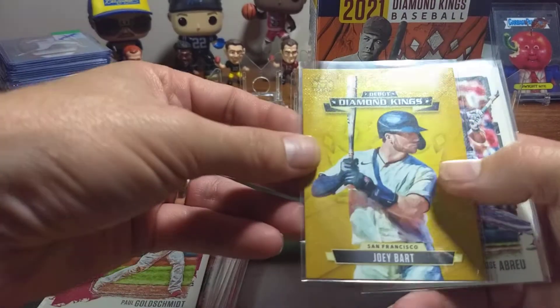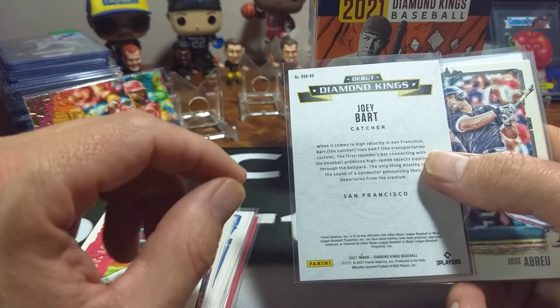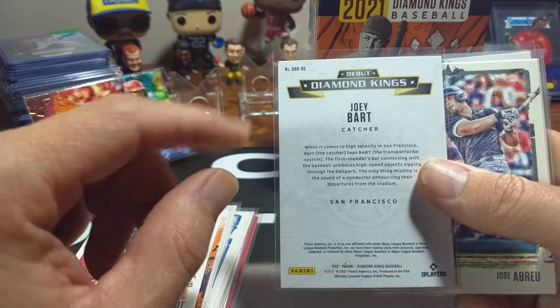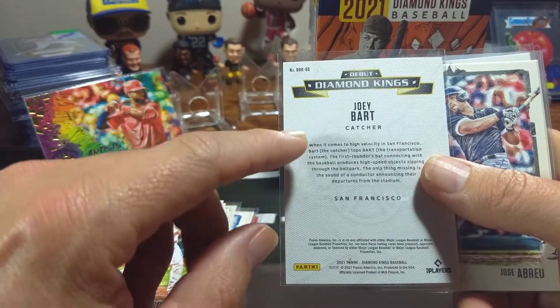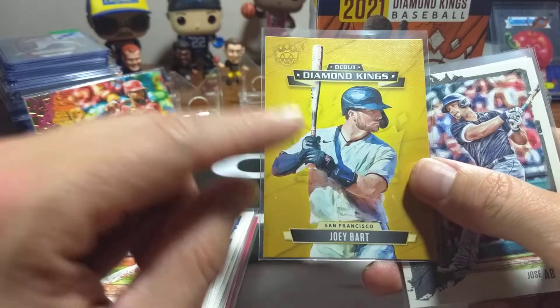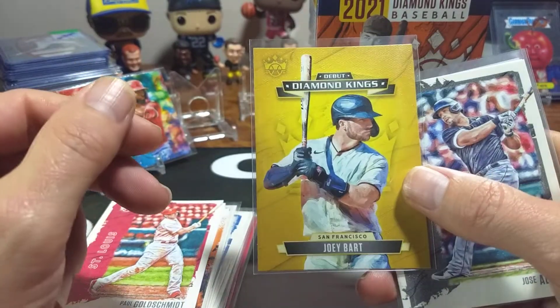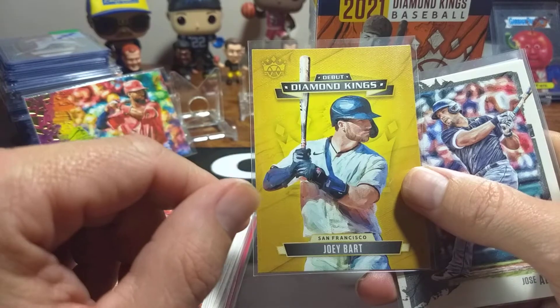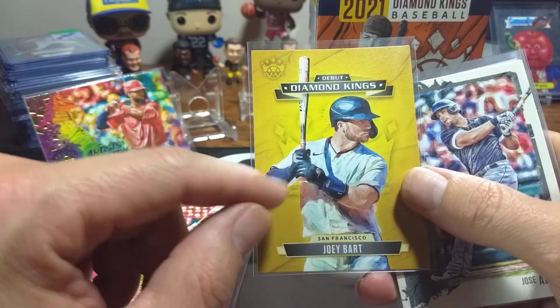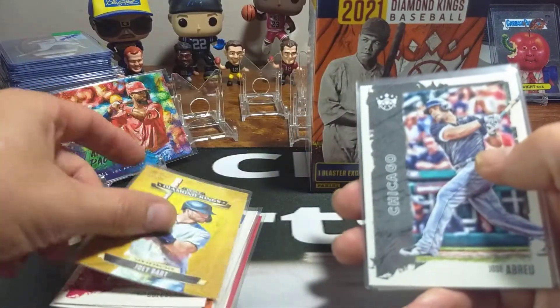I did get a Joey Bart Debut Diamond King insert. It's kind of weird seeing that normally these inserts are set up for Elite Stars and stuff like that. Joey Bart has not even hardly done anything in the Majors, even though he's the guy I think is going to do a lot. That's just my personal opinion, but he hasn't got a fair shake quite yet. He's come up with the Majors a little bit, but I don't know why he's in the Diamond Kings insert — but either way, I'll take it.